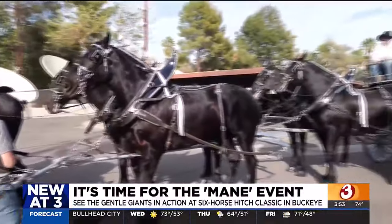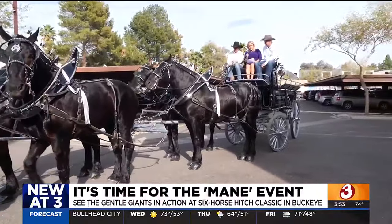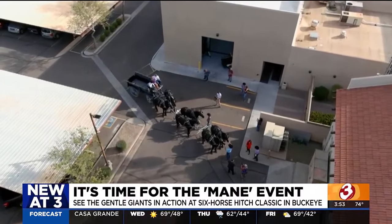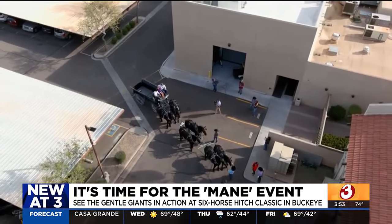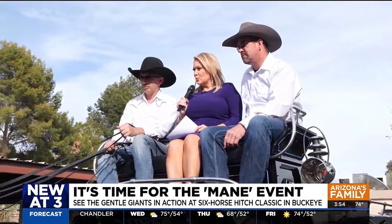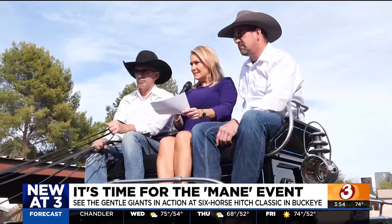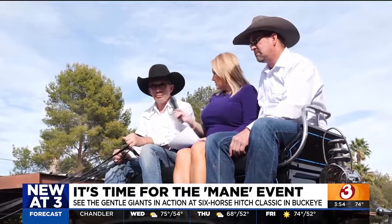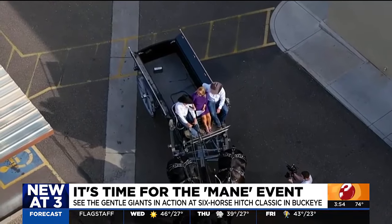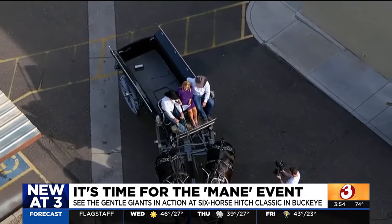Mark, you were introduced as Director of Farm Teams and Competitor in Hitch and Farm Classes — what does that mean? We have the hitches, which we have right here, and then we have farm teams, which are a team of two horses. They do a farm team feed race and an obstacle course — mostly timed events with basically normal farm horses. The arena is 150 by 250, and you'll see up to 60 head of horses in the ring at one time competing.